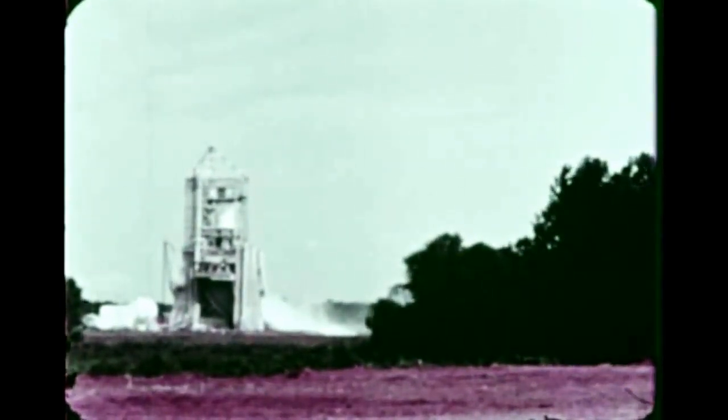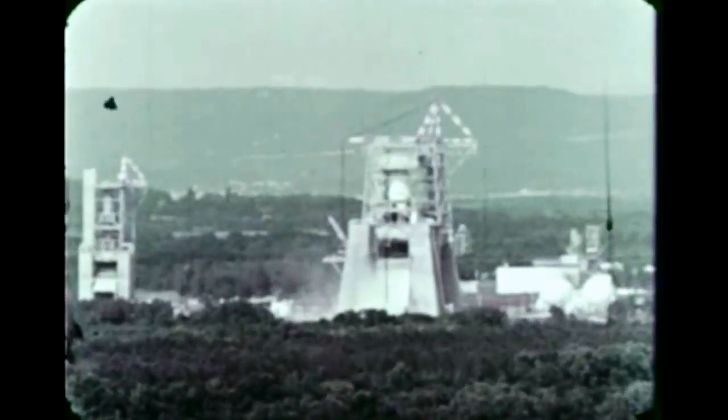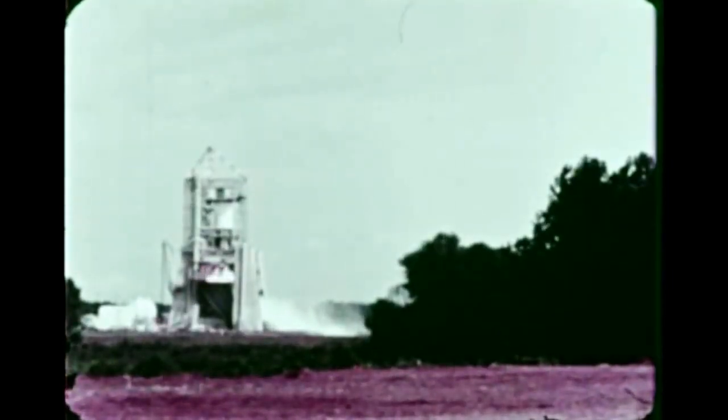The test time has arrived. Water is run through the flame deflector to prevent its melting. Five, four, three, two, one, ignition.